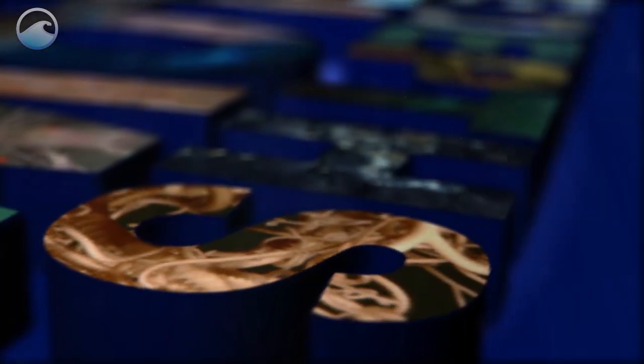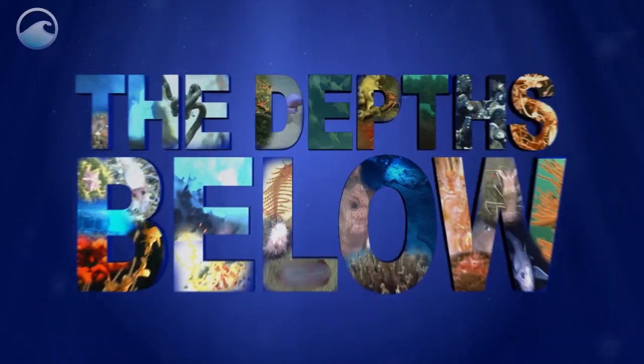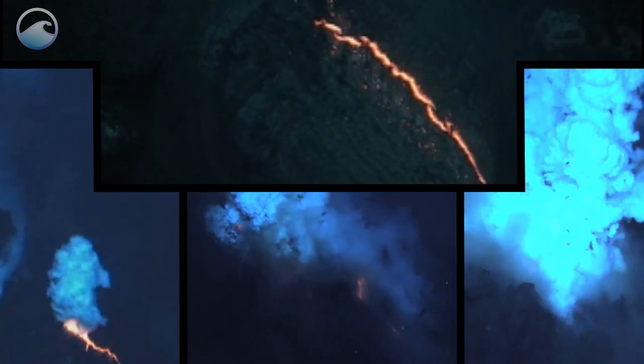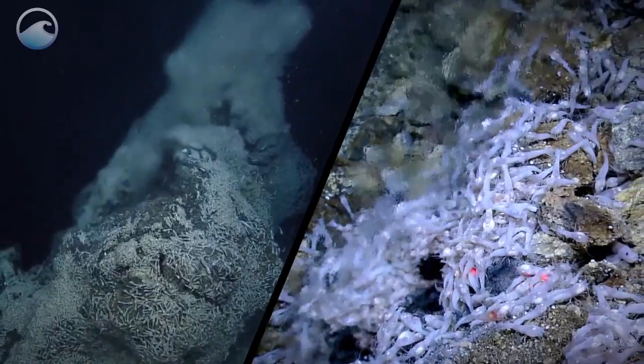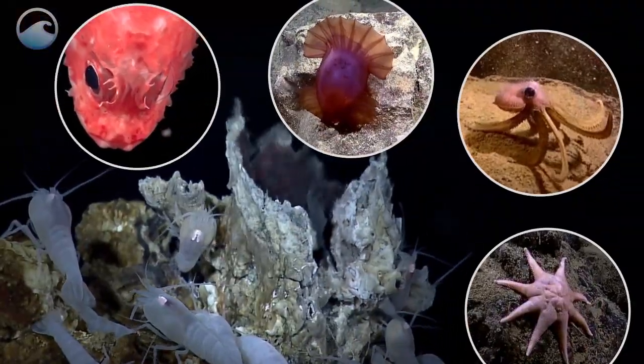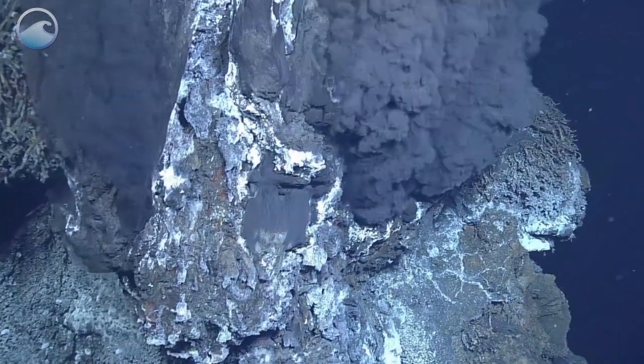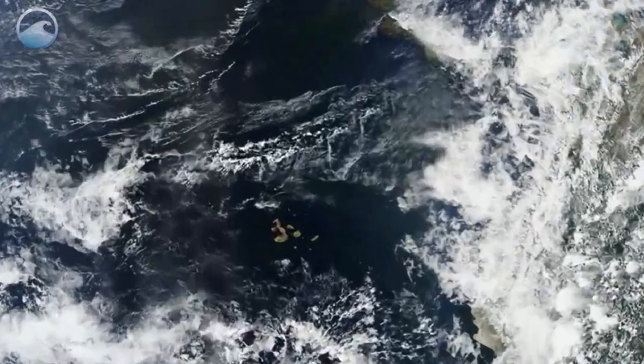There's another world beneath the ocean's surface. Come join us as we explore the depths below. The earth cracks open. Fluid and minerals spew from the seafloor. Water shimmers. Life abounds. We're looking at hydrothermal vents, originally discovered near the Galapagos Rift in 1977.